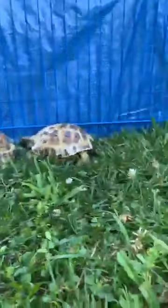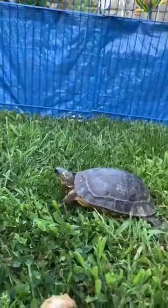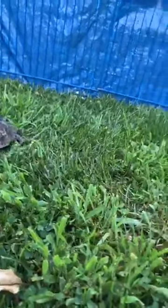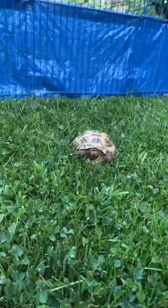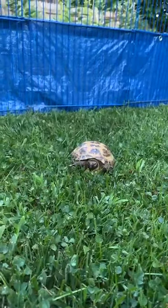They will go at each other quite a bit, so a lot of times they have to be separated. I'm going to grab one of them right now and move it over to this side, because the two Russian tortoises are both males and they can be a little bit territorial.